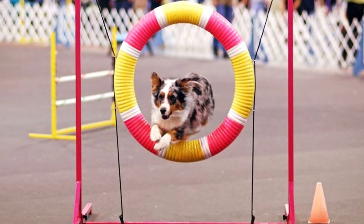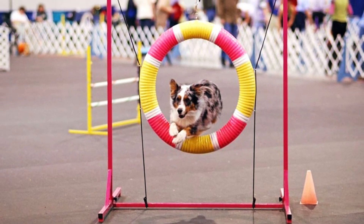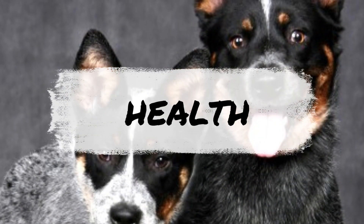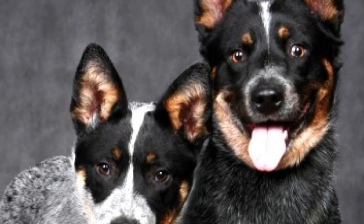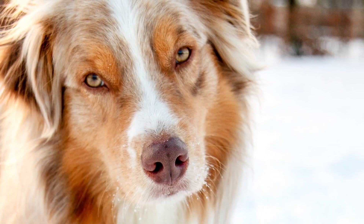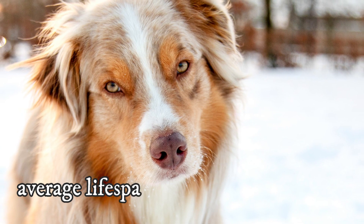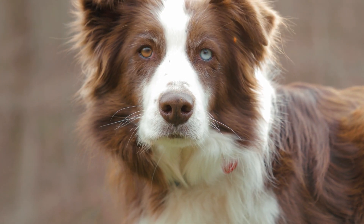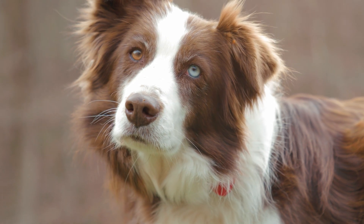There is not much difference in the exercise needs, as both have a similarly high energy character. While both breeds may be prone to certain health issues like hip dysplasia or various eye problems, they generally tend to be very healthy and have an average lifespan of around 15 years. These dogs often remain active even in their older years.